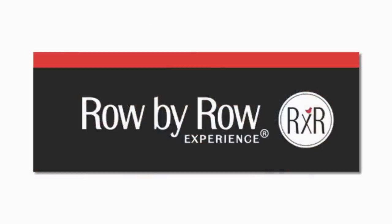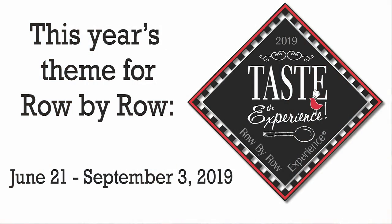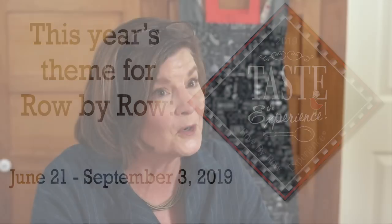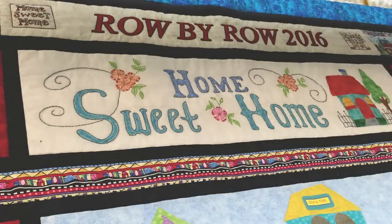Hi everyone, it's Amy from Indigo Junction and I'm here today to talk to you about the Row by Row Experience. This is a program that happens in the summertime at participating shops throughout the United States and throughout the world, and it offers you the quilter or sewing enthusiast a chance to get a free pattern and visit a local shop in the community, maybe when you're visiting and traveling too.